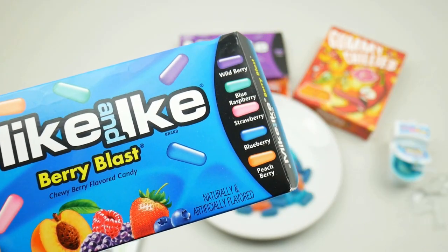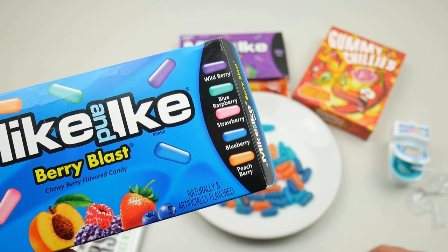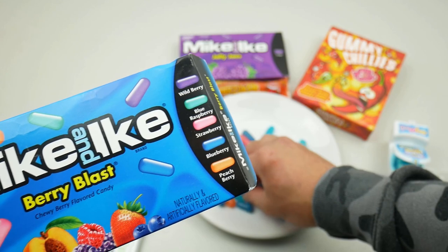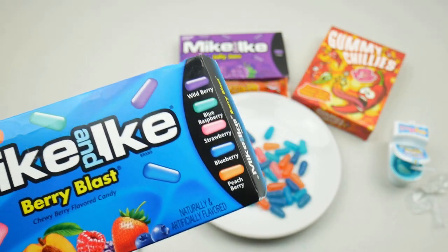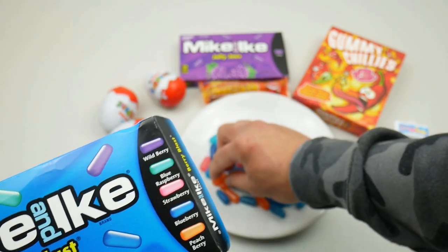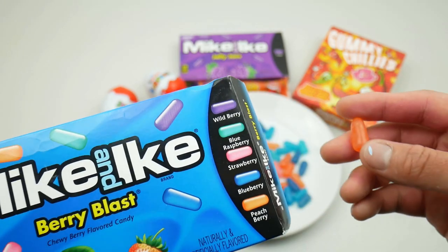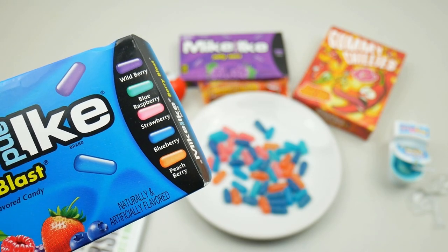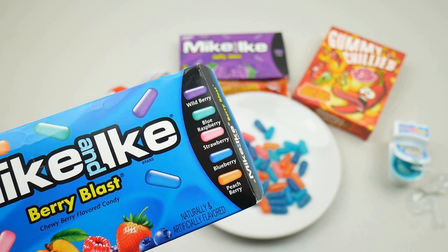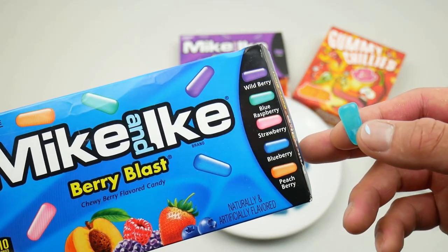Let's try the blueberry — that's a weird taste, doesn't taste like blueberry. Let's try the purple one which is the wild berry. The texture definitely tastes like jelly beans but I can't find a distinct taste — it doesn't taste like blueberry. Let's try the peach — that's a very intense, weird flavor. Now let's try the last one which I believe is the blue raspberry.